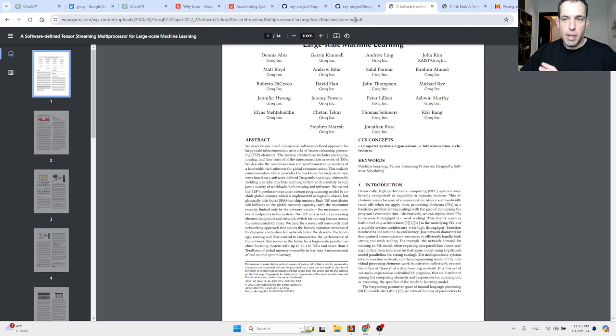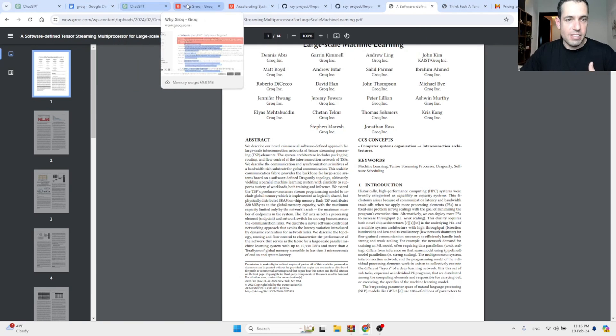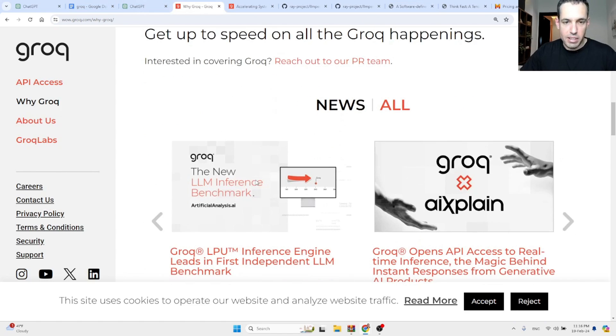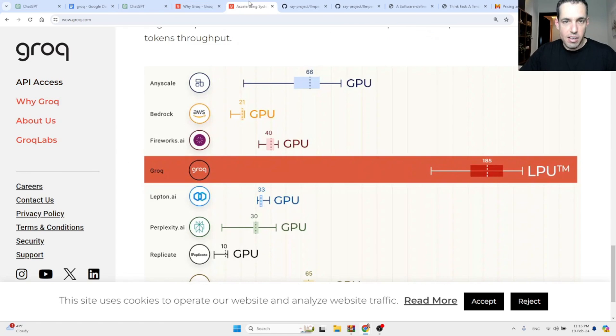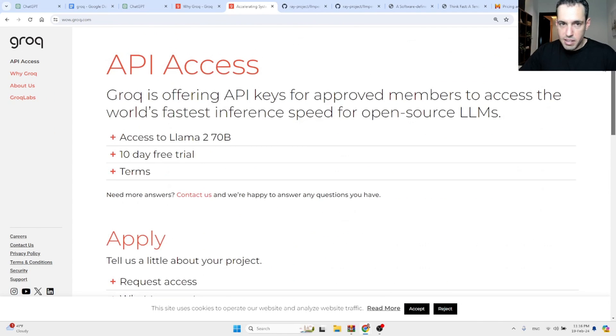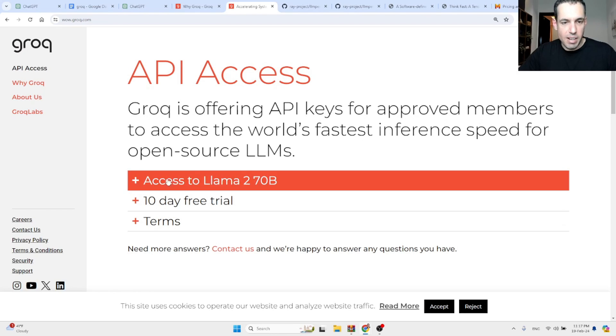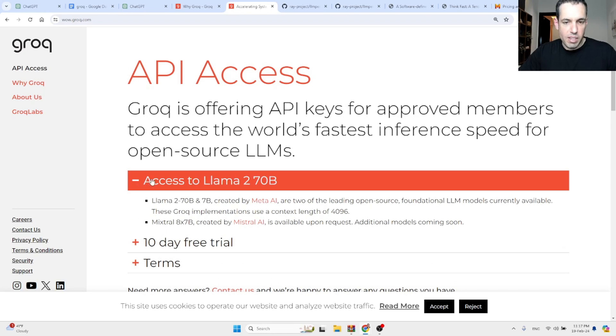Now let's discuss how we can get access to Groq. For API access, Groq is offering access for approved members to get the world's fastest inference speed for open-source LLMs. At the moment they are offering access to LLaMA 2 70B, created by Meta, and later on they will also add Mixtral, though that's currently available upon request.